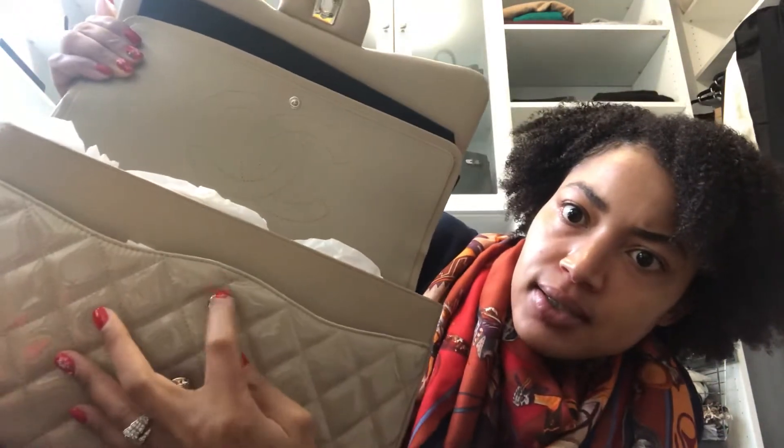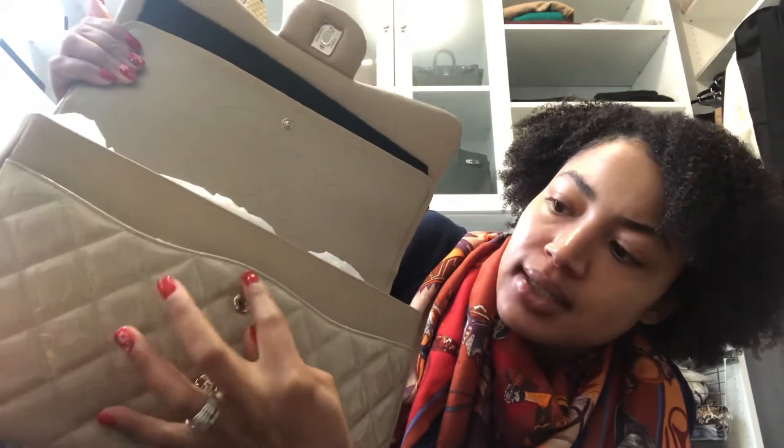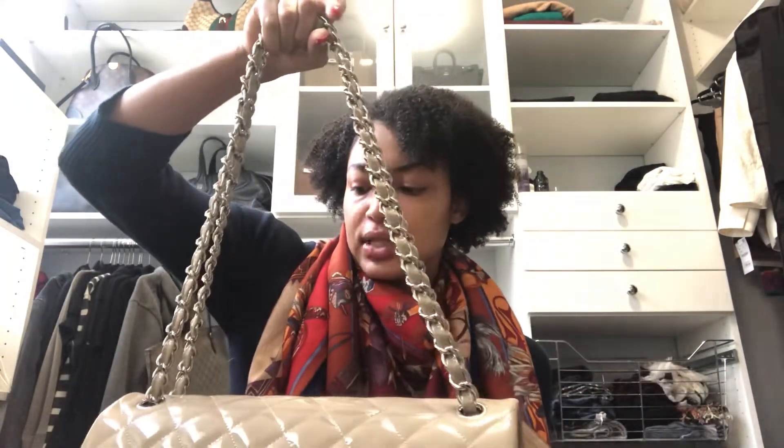That is really the only negative. The other thing that would be a negative to some people is that because patent leather is in a way softer, there's a little bunching, a little wrinkling, when I put stuff in there and close it up. But I've seen that happen on my medium-large flap as well, so I think that's just something that happens with Chanel because it has these different layers of closures.